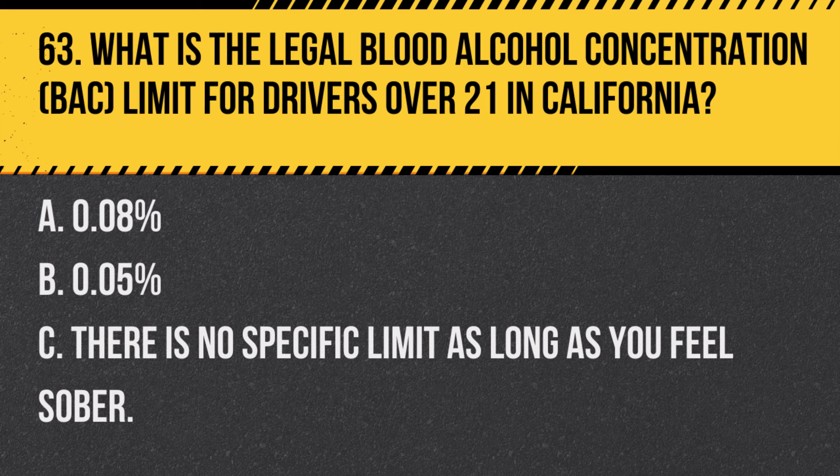Question 65. What are the rules regarding using a mobile phone while driving in California? A. Handheld use is permitted for all drivers. B. Handheld use is allowed only at stoplights. C. Handheld use is prohibited; only hands-free use is allowed. Answer C. Handheld use is prohibited; only hands-free use is allowed. In California, drivers are prohibited from using handheld mobile phones while driving.